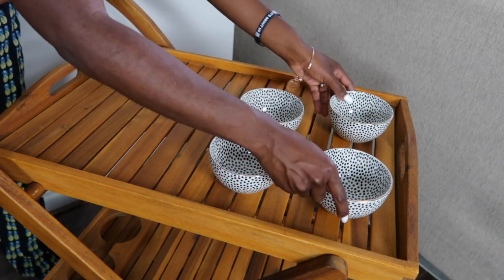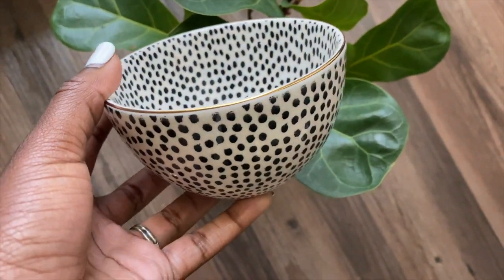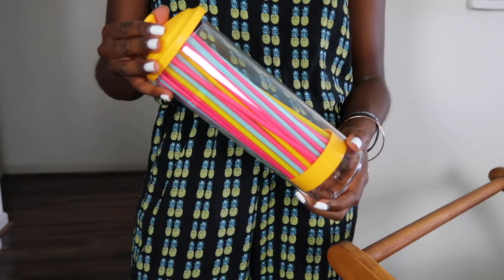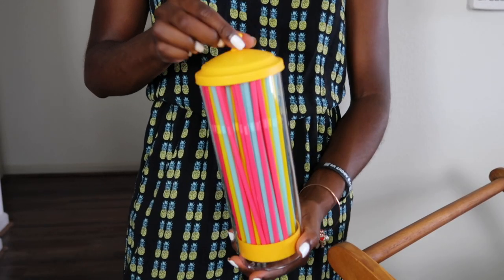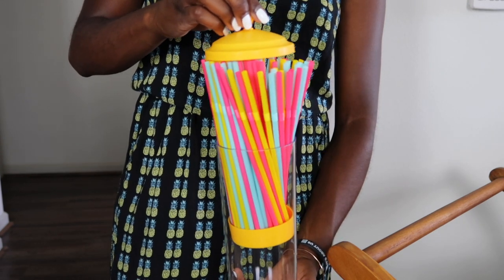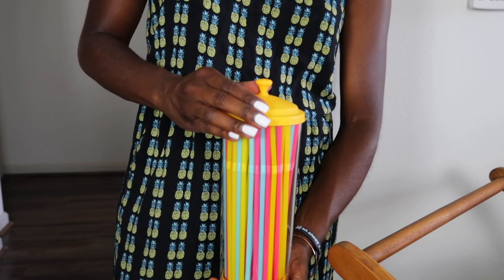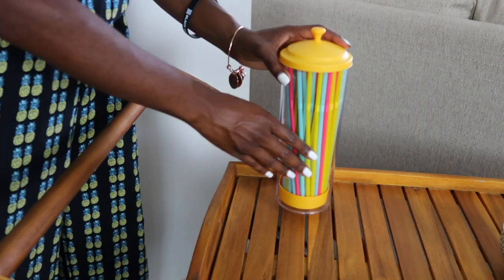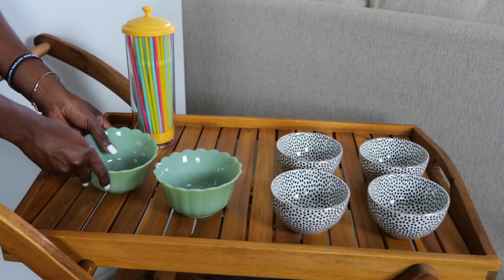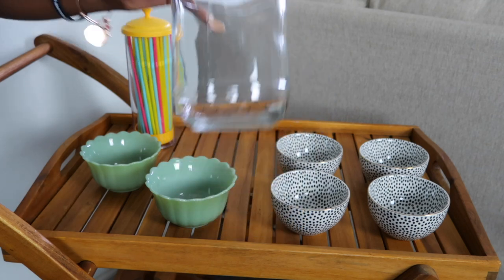I'm first going to place these four beautiful polka dot bowls — I love how they look against the wood. These will be used for our toppings. I immediately saw this straw dispenser and thought it was the cutest thing — it reminds me of a carnival because of how colorful it is. When you pull the top up the straws come out, and when you press it down they all enclose. I'm also adding these retro petal bowls for our ice cream — they complement the polka dot bowls perfectly.